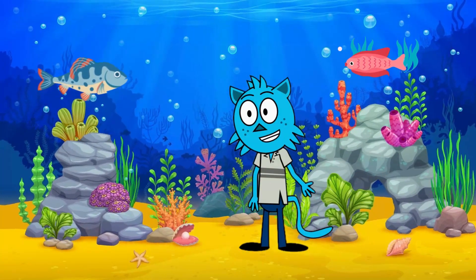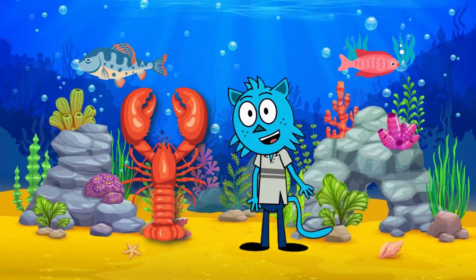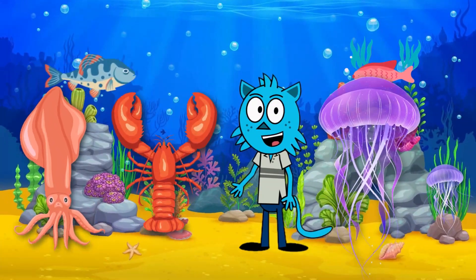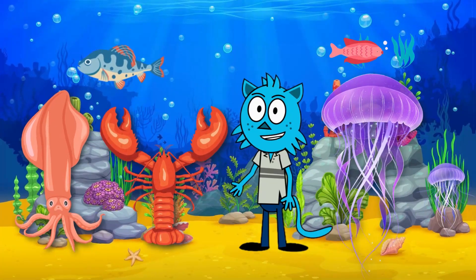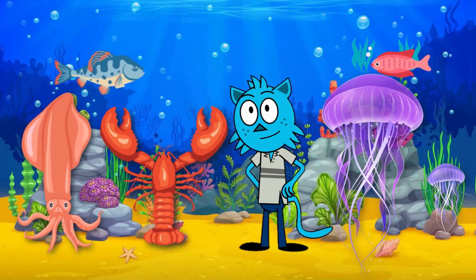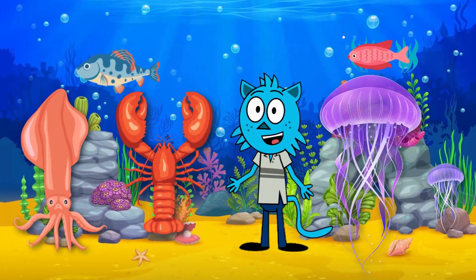And there you have it, young ocean explorers: the lobster, the jellyfish, and the squid — each with its own unique features that make them special residents of the deep blue sea. I hope you enjoyed this adventure with the Adventure Animation. Until next time, keep exploring and learning!